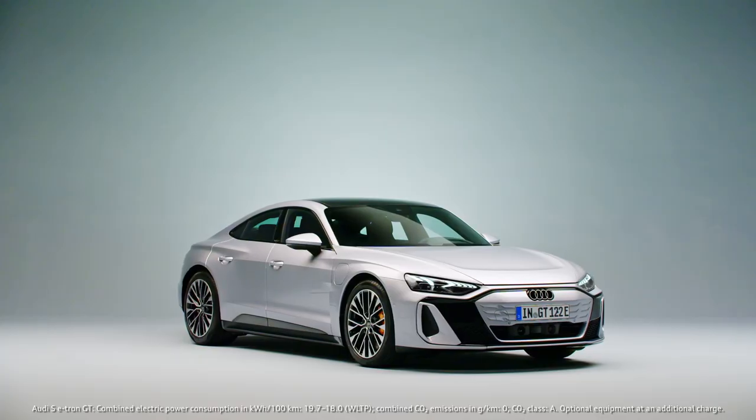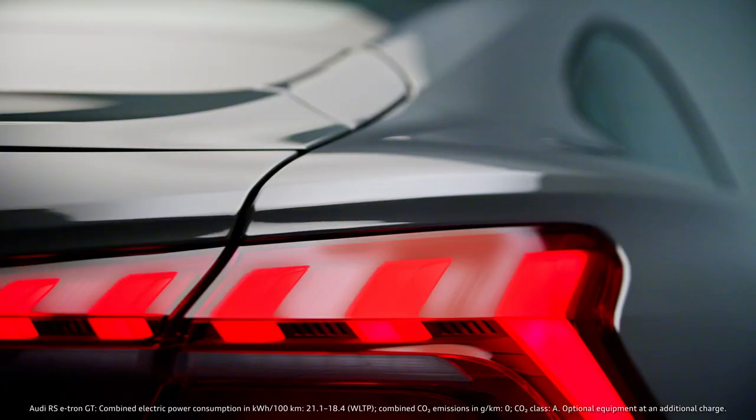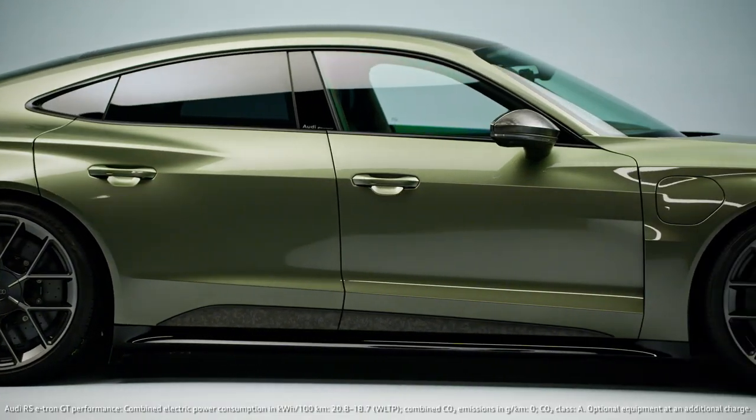To create a bigger differentiation between the lines — this was our goal. And also to bring the design language in the direction that Audi design is moving in the future.